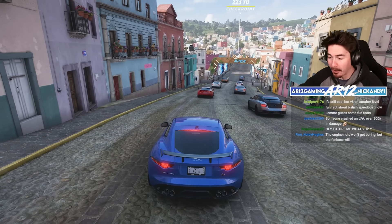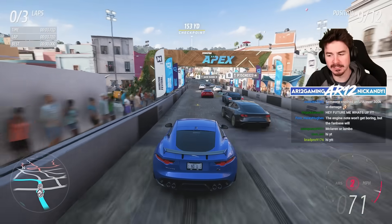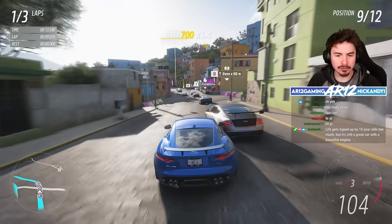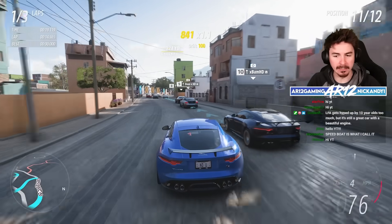This wouldn't be an AR-12 video without any fun facts about the Jaguar F-Type SVR. I guess I should probably start by addressing the elephant in the room — this is the final Jaguar F-Type. But I'm about to go murder a Bentley, so hold on.